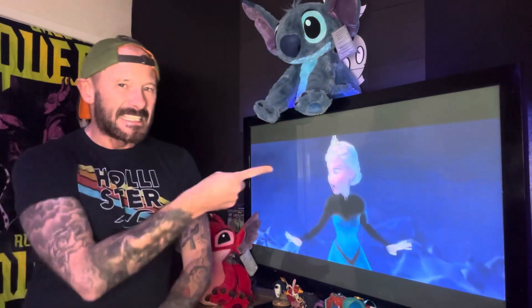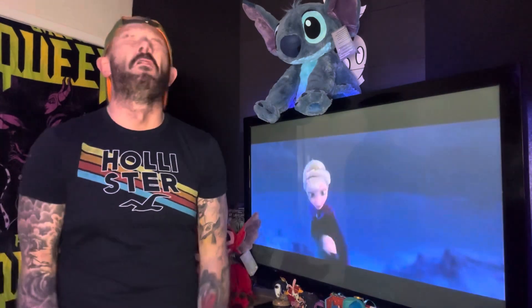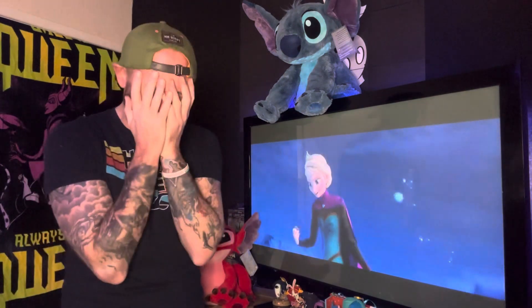And while we're talking about this person — Elsa — what a time to come back. Frozen is 10 years old. Oh my god, I feel old. Yes, Frozen is 10 years old.